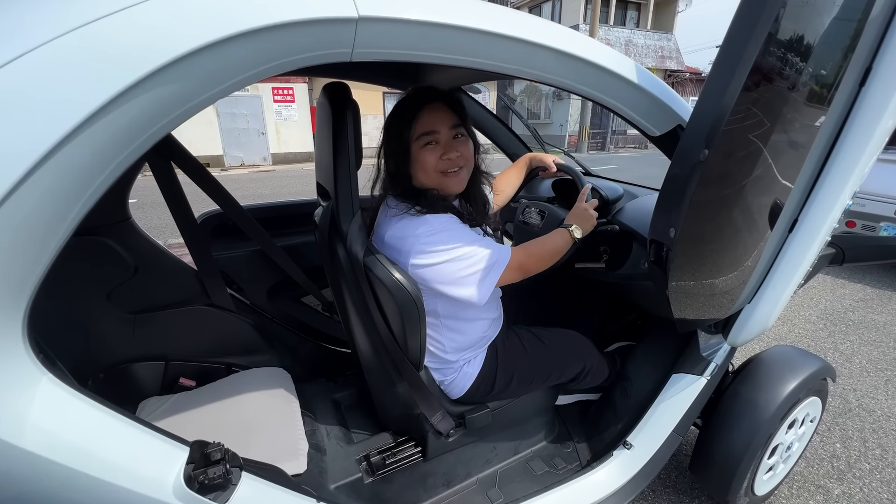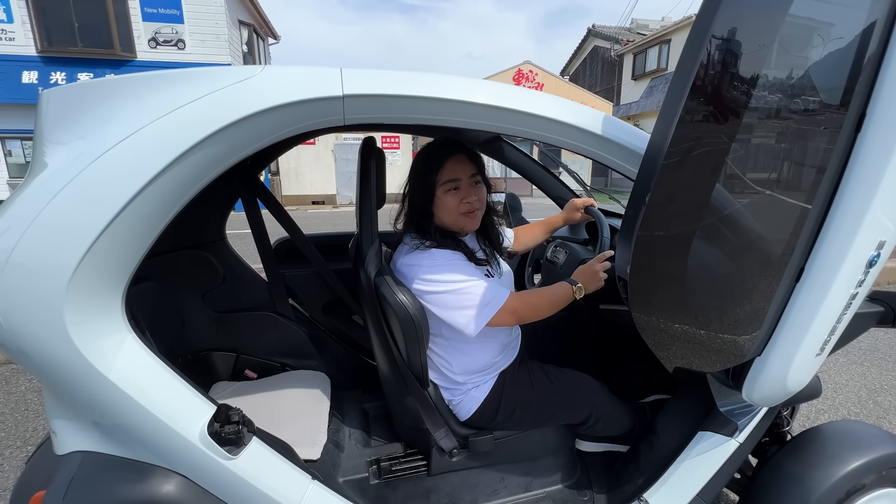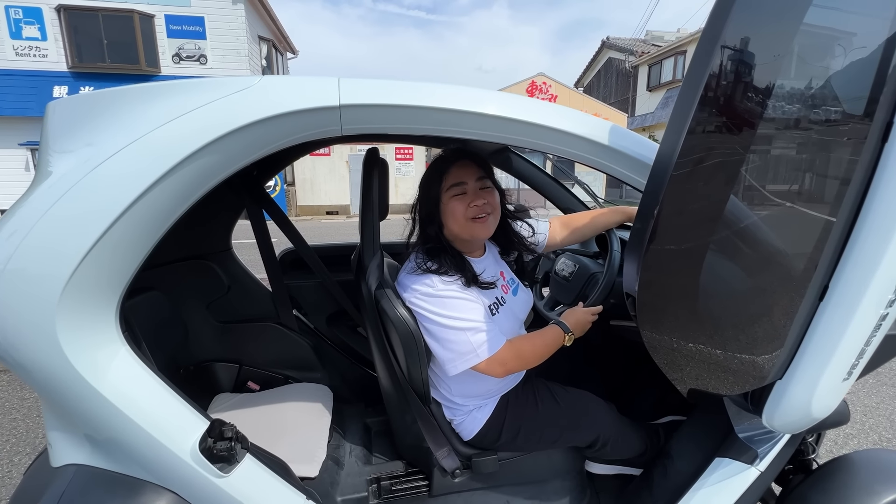If you don't have a driver's license, maybe you can take the free shuttle bus for going around the island.